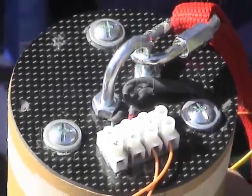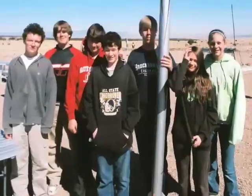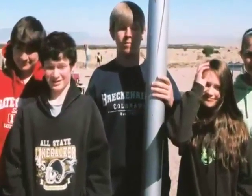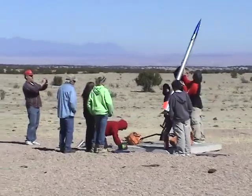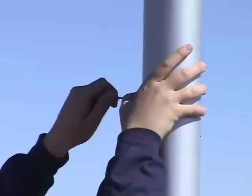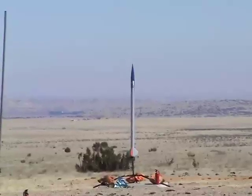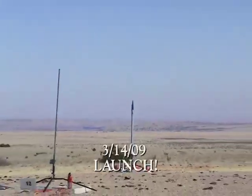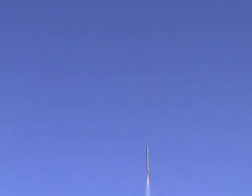This is a dual deployment altimeter. There it goes — excellent!